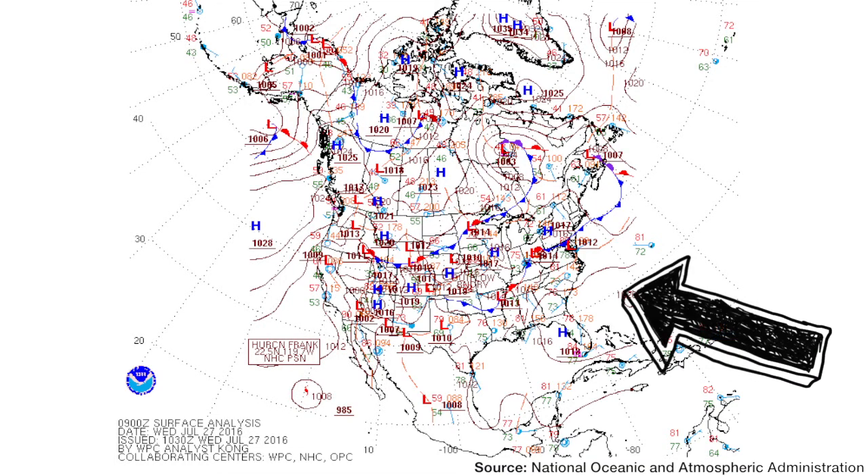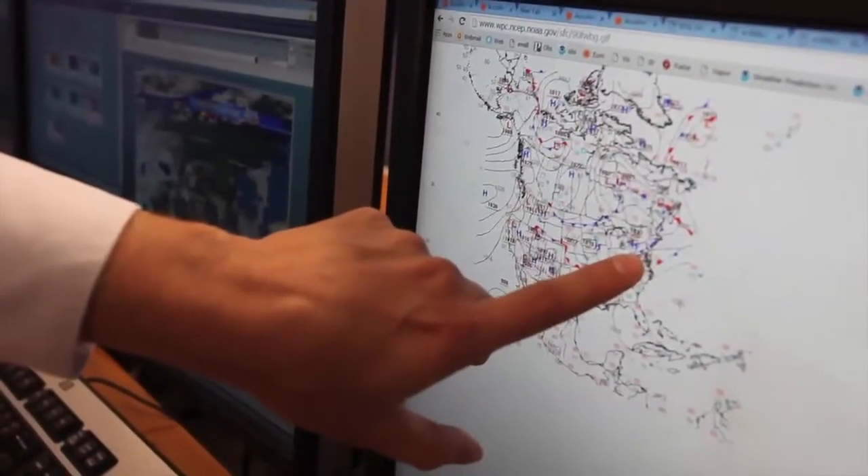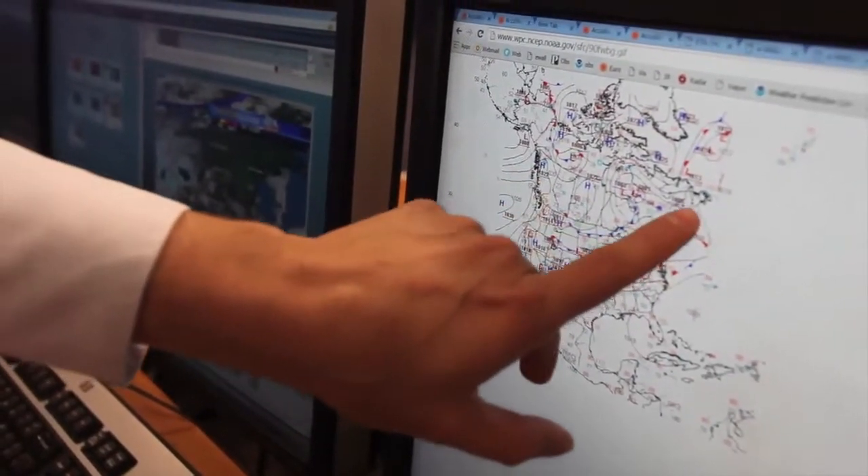There's also the Bermuda High that's well offshore. When these two things build, it pumps moisture up from the south up into the Susquehanna Valley, making it feel warm and humid. And this heat ridge can actually send the jet stream to the north so we don't get any powerful cold fronts to cool us down.